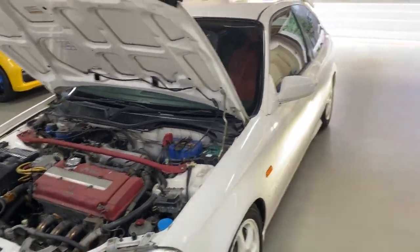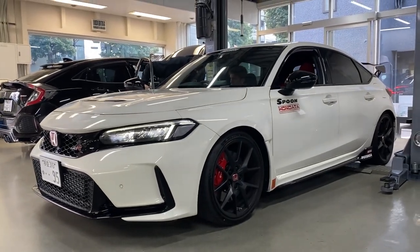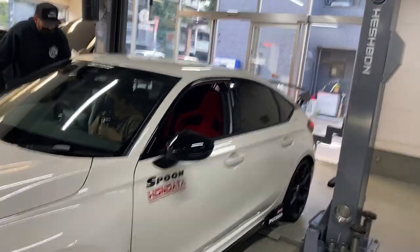This is a customer's EK9 and this is what I'm here for — the Spoon FL5 Civic Type R, brand new demo car.